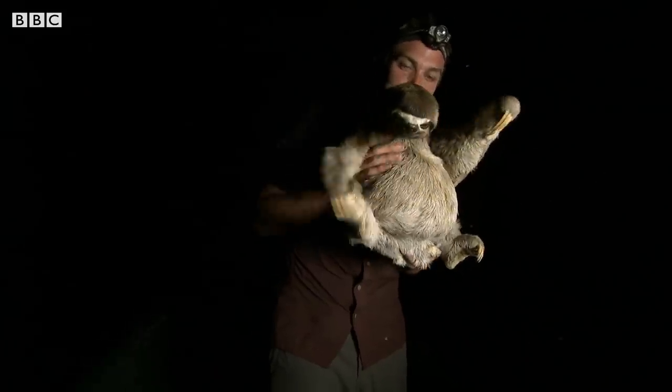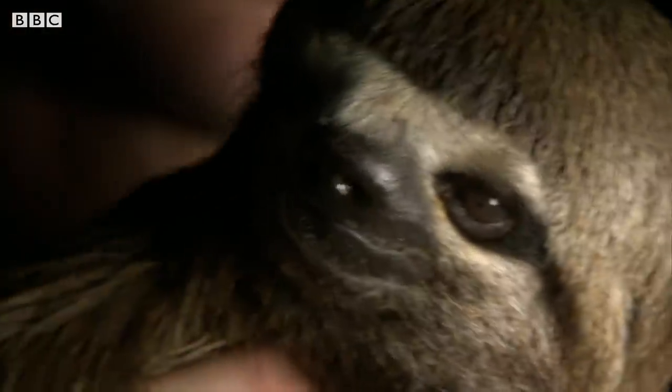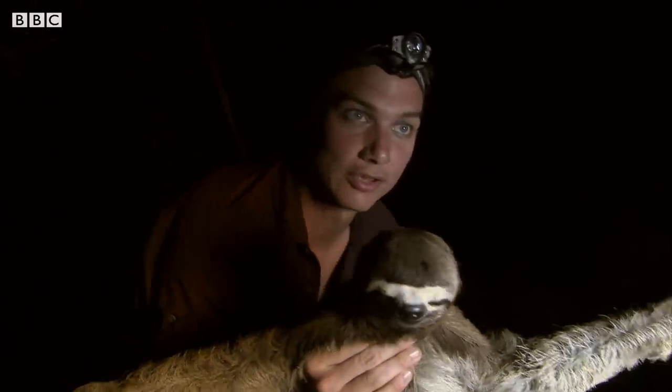She is beautiful. Look at her. She's absolutely gorgeous. I've been working with sloths for 10 years now. This doesn't really stress them out at all — they're pretty comfortable with it. They're so strange looking when you see them up close.